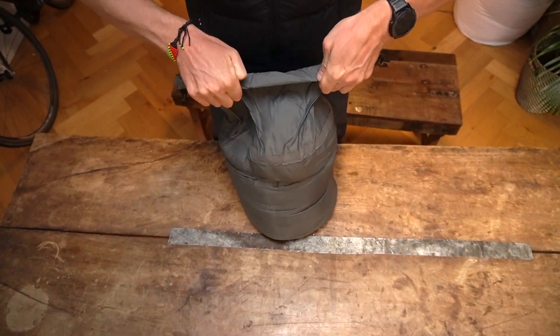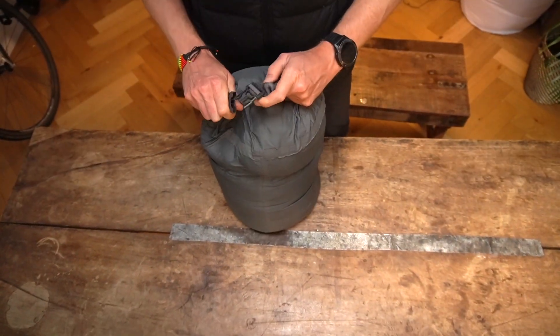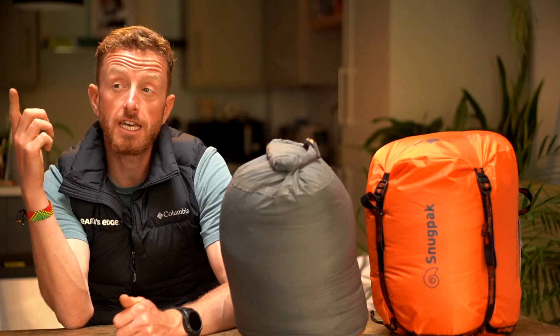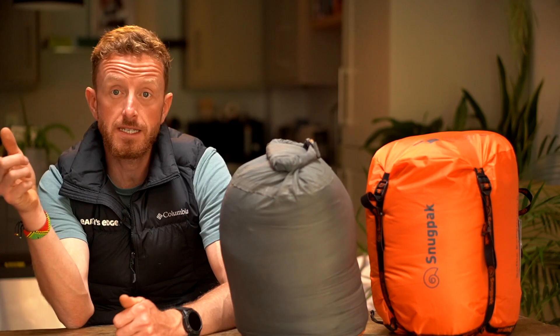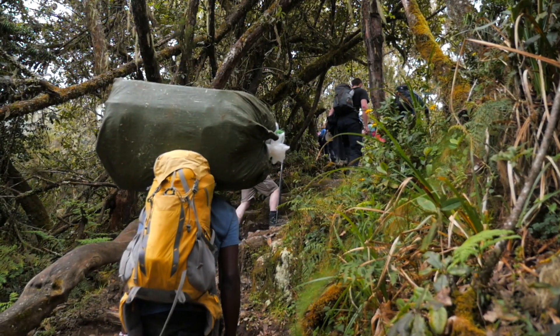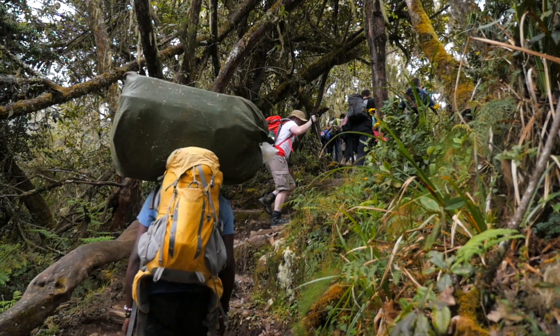On an expedition like Aconcagua where you have to carry your own equipment, the down bag is much, much better. However, on an expedition like Kilimanjaro or Everest Base Camp, where our wonderful team of porters carry all your equipment, this synthetic bag is absolutely perfect.